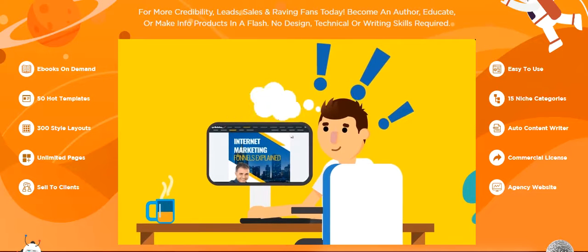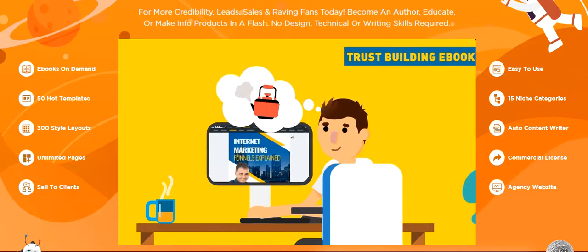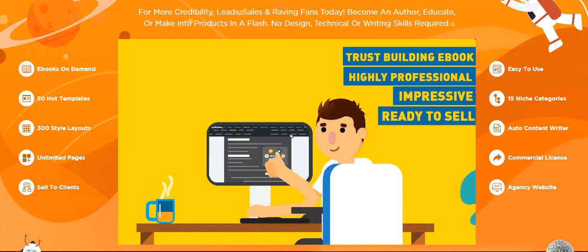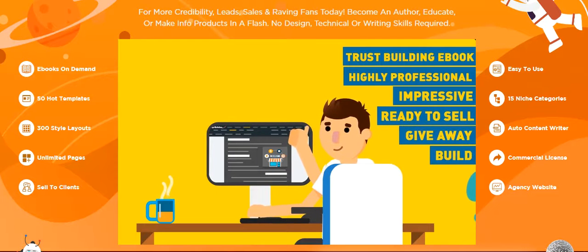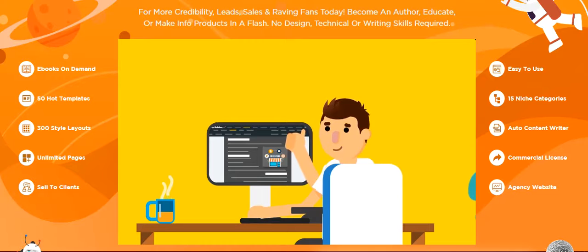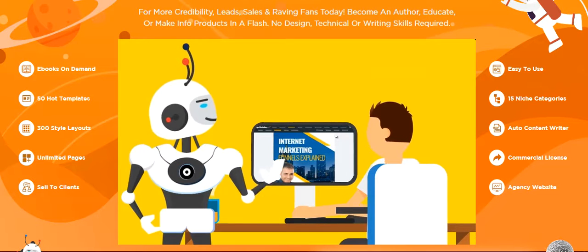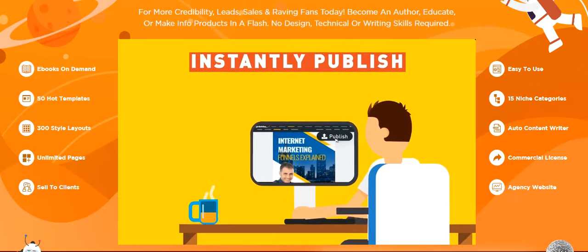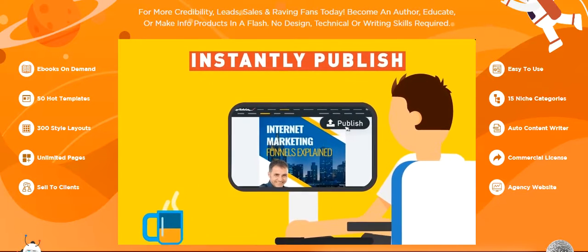In less than the time it takes you to boil a kettle, you would have created an impressive, highly professional, trust-building ebook that's ready to sell online or give away to build your list faster than ever before. Ready to publish online? That's easy too — just tap the Publish button at the top of your dashboard to instantly publish your ebook online for instant exposure.